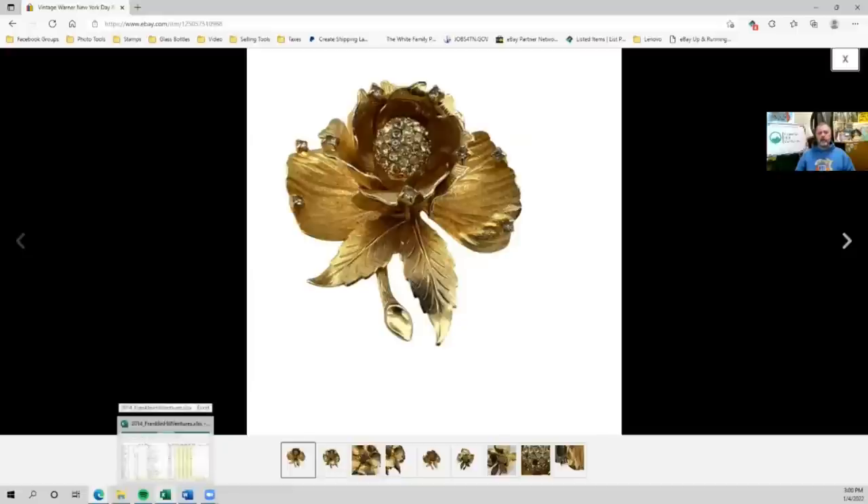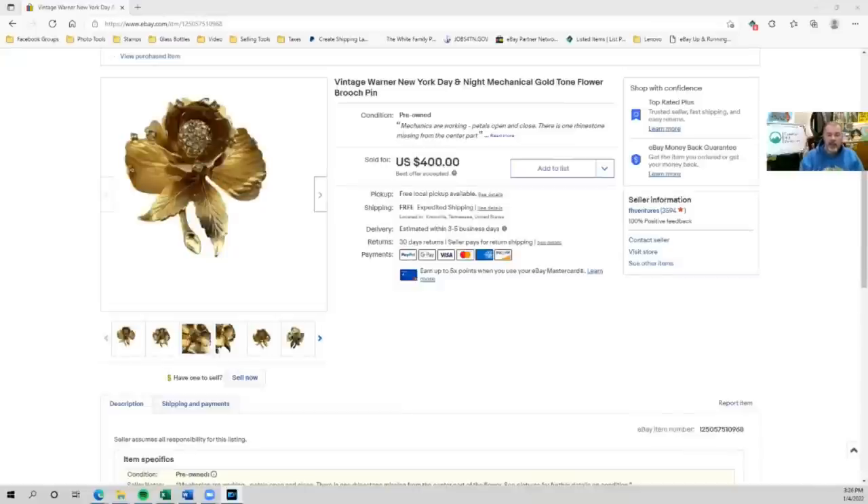Hey everyone, Stuart with Franklin Hill Ventures, and this is my bolo — a Vintage Warner Day and Night Mechanical Brooch. If you move the little leaf, these petals open and close. Very cool. I didn't know anything about it — don't know a lot about jewelry — but I found this in a box of things I purchased for next to nothing, so my cost is probably around $1. It sold for $400. Even with free shipping, insurance, and signature required at delivery, this was one of the best items I've sold in a while. If you see these type of brooches when you're out, make sure you pick them up — they're definitely a bolo. Good luck with your hunting and let's keep finding those bolos.